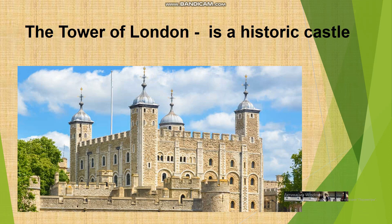The Tower of London. It is the most famous of all the historical buildings in London. It stands today almost unchanged since it was built in the 11th century. In the past, the Tower of London served both as a palace and a state prison.